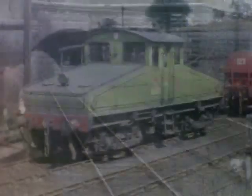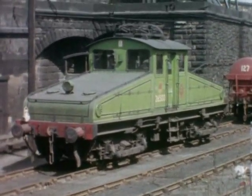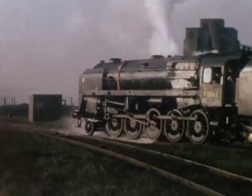But away from the high-speed glamour of the East Coast Main Line, there could be found a unique mixture of innovative technology and raw power, designed to handle the immense and varied freight traffic that characterised the northeast of England.